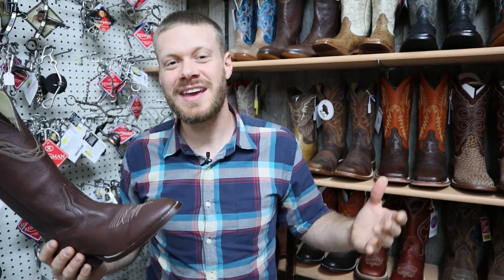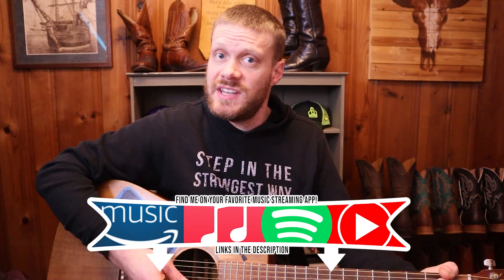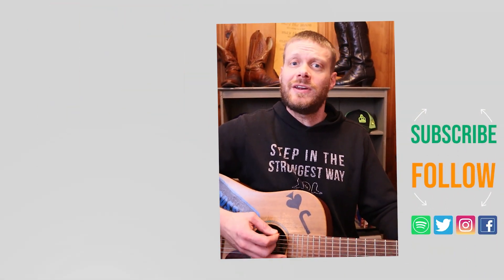Thank you so much for watching today. I will see you guys around. Peace. You never felt bison so soft — Hondos that you'll never forget. Experience them for yourself down at Bottle and Vet.